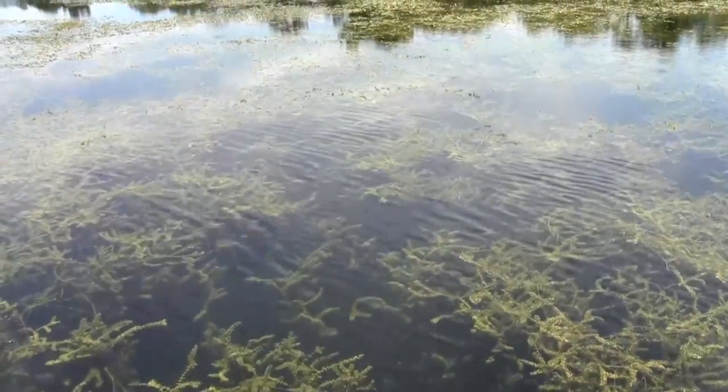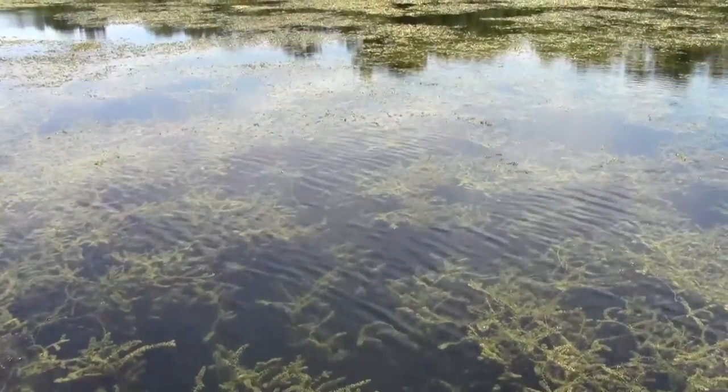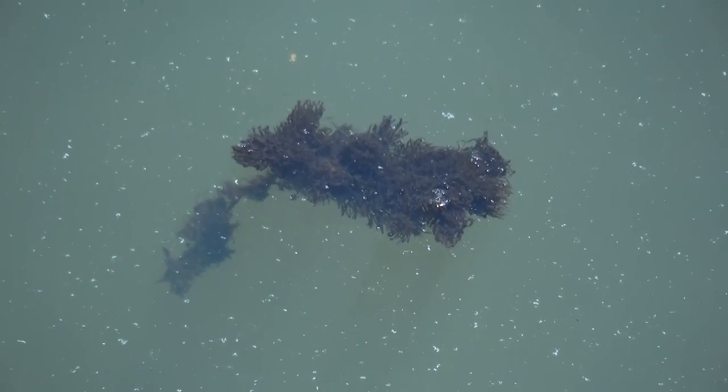Hidden somewhere in this mass of muck and hydrilla is a mysterious stone structure that has not been seen by human eyes in 60 years. Its story is one of theories and intrigue.